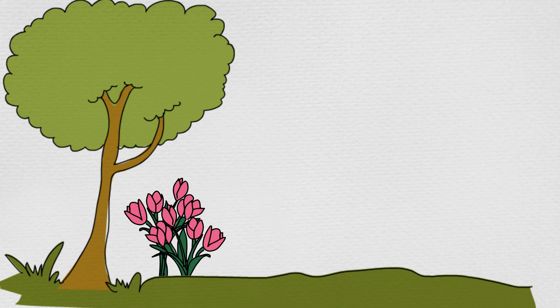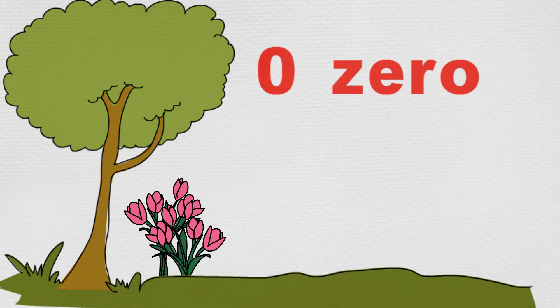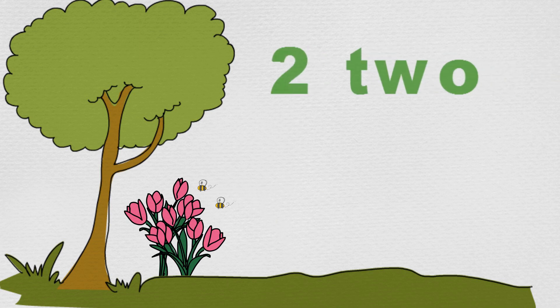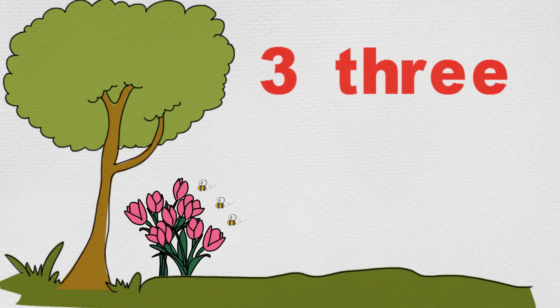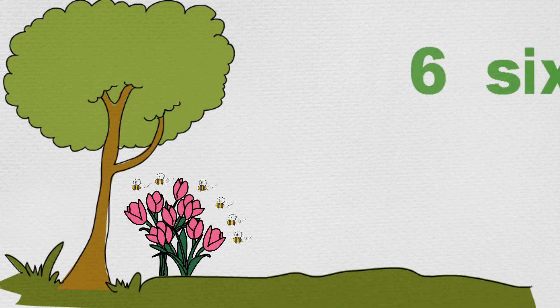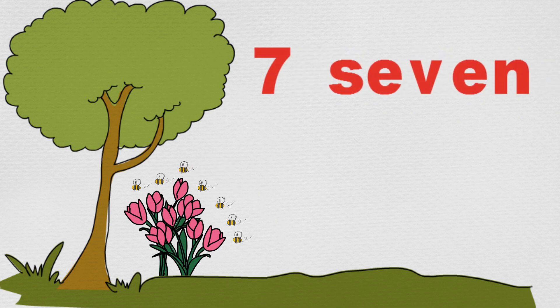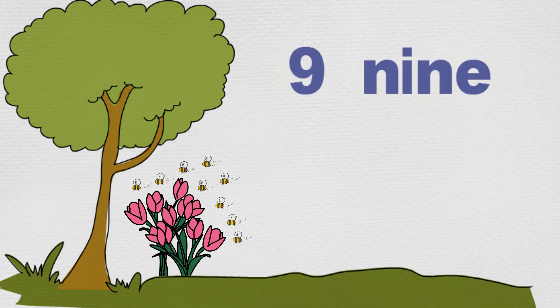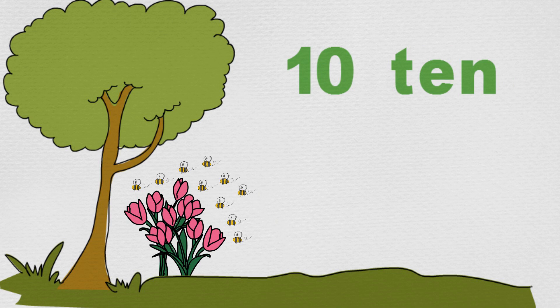Before they saw the first bee, there were zero or no bees near the flowers. Then one bee, two bees, three, four, five, six, seven, eight, nine, ten.